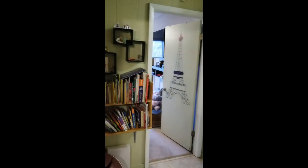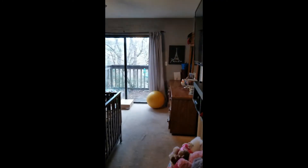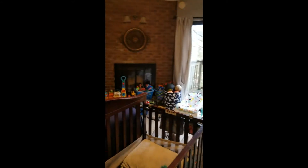And across the hall from it would be the master bedroom. The sliding glass door there also goes out to the deck overlooking Brevard Road, and this room contains a fireplace as well.